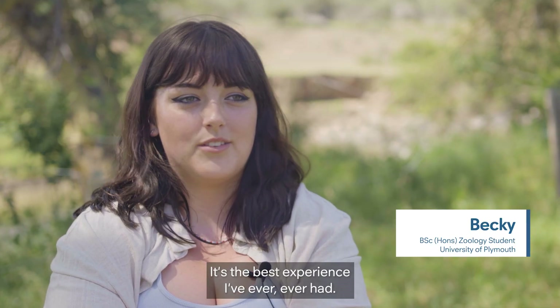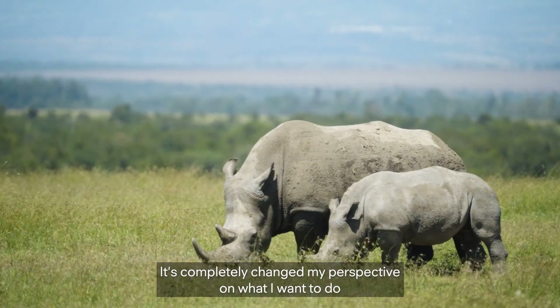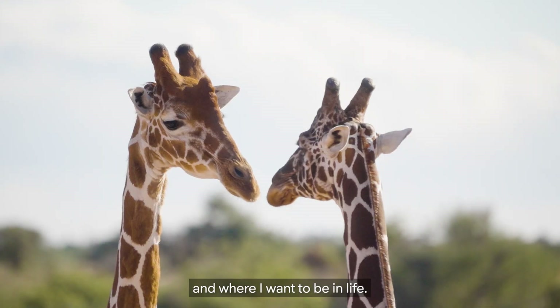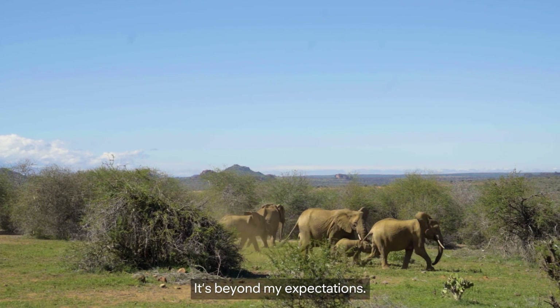It's been amazing. It's the best experience I've ever had. It's completely changed my perspective on what I want to do and where I want to be in life. I've loved every second of it. It's beyond my expectations.